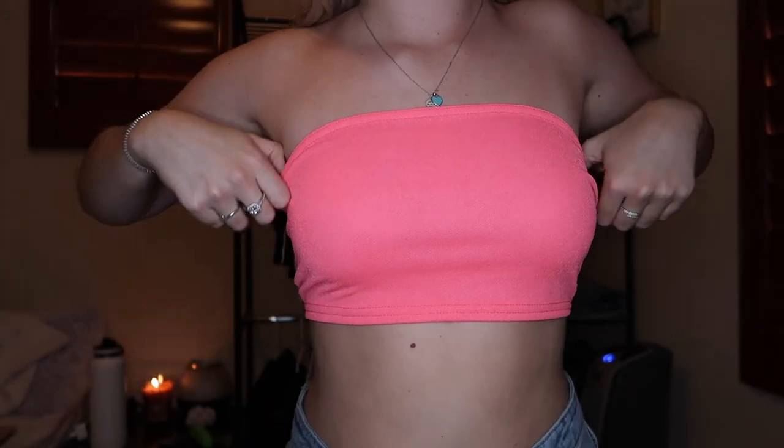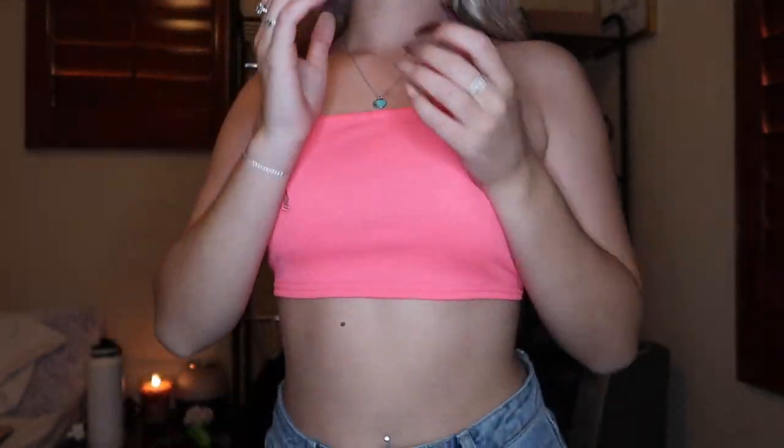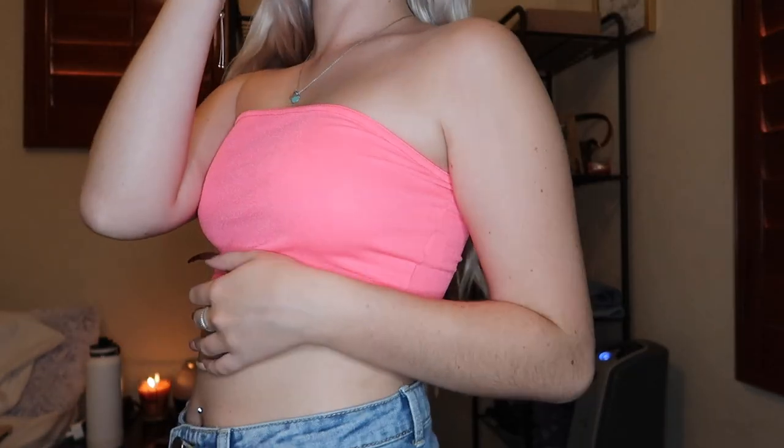And then I got this neon pink tube top. It is a little bit shorter than most tube tops — it literally just goes right there. But I like my crop tops short, I like my tops short and tiny. I really like this one a lot. It's very comfortable and very stretchy, so I really like this tube top a lot.